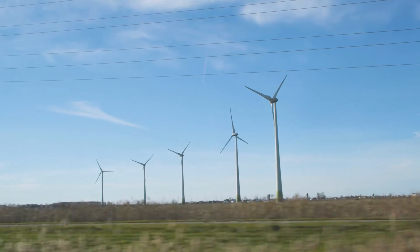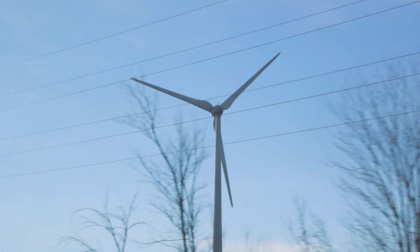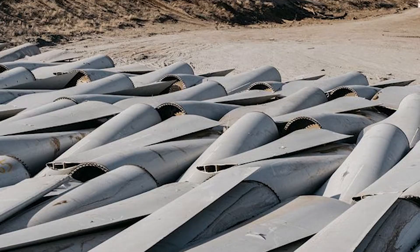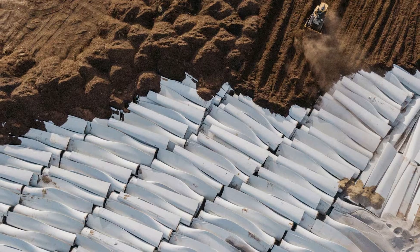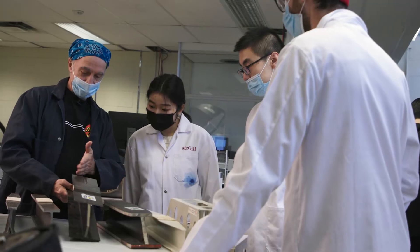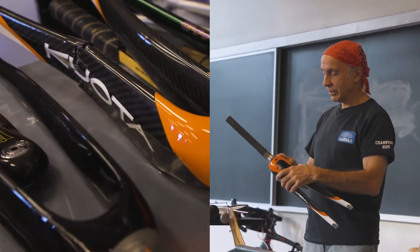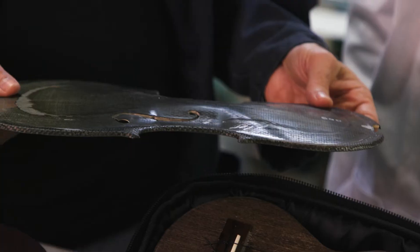Sustainable energy solutions, like wind power, are effective at reducing CO2 emissions, but they come with their own challenges — like what to do with the wind turbine blades at their end of life. That's where I come in. As a professor of engineering at McGill University, my research is dedicated to the recycling and reusing of advanced materials.